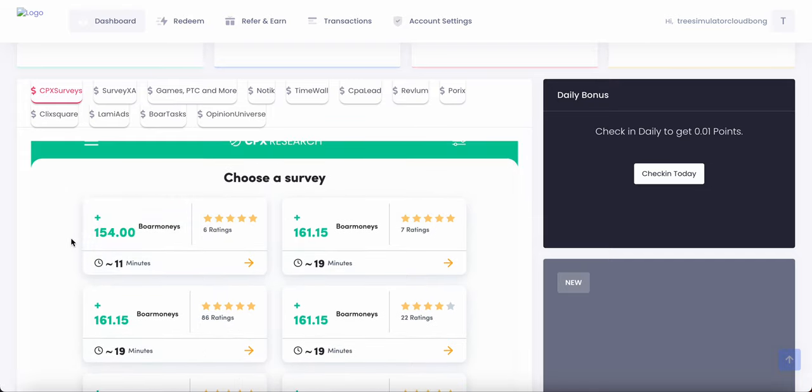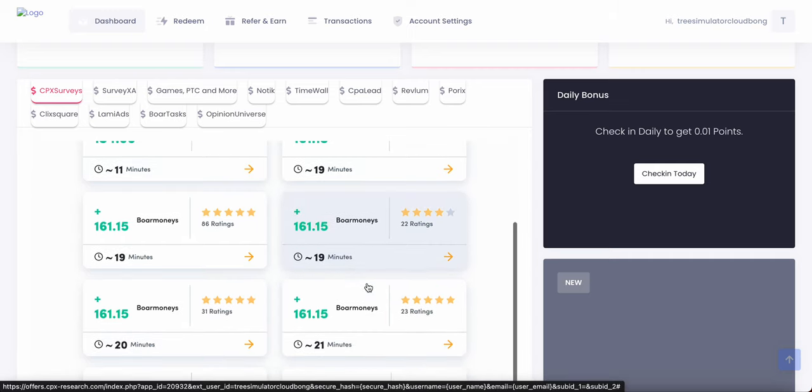Right here you've got a $154 BoreMoney survey. The way the money is calculated on BoreMoney is $154 BoreMoney is equivalent to $1.54 USD. So this survey requires 11 minutes and will give you $154 BoreMoney. You also have another survey that will pay you $161 BoreMoney, which is basically $1.61 for a 19-minute survey.